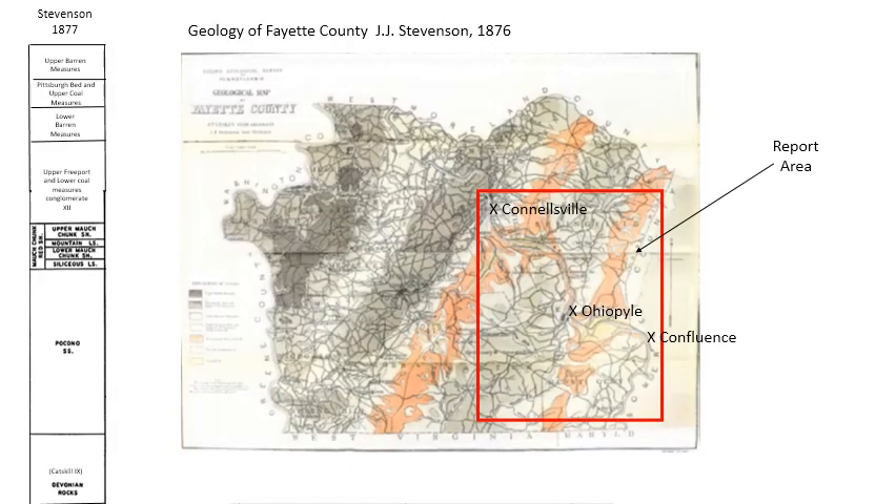The first serious attempt at mapping the area was done by J.J. Stevenson in 1876 with his geologic map of Fayette County. He had the Devonian designated as the Catskill, the Pocono as the Mississippian along with the Mauch Chunk, and then his Pennsylvanian was divided into four parts: upper Freeport with lower conglomerate 12, lower barren measures, Pittsburgh Bed, upper measures, and an upper barren measure.